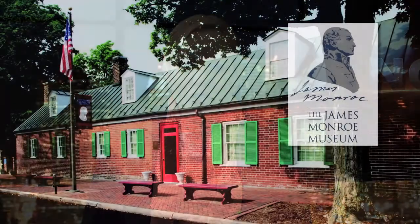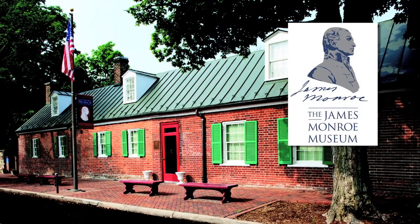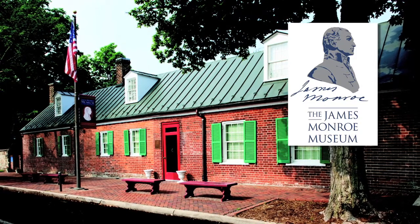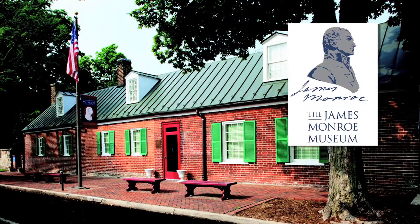The James Monroe Museum first opened in 1927 and is located in historic downtown Fredericksburg. While the museum is home to the country's largest collection of artifacts related to our fifth president, it also hosts events. Here to tell us more about those events is Scott Harris.